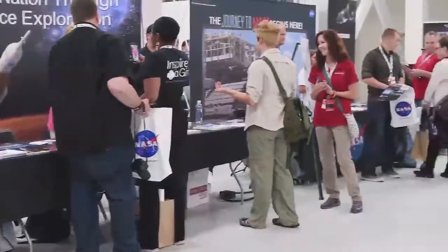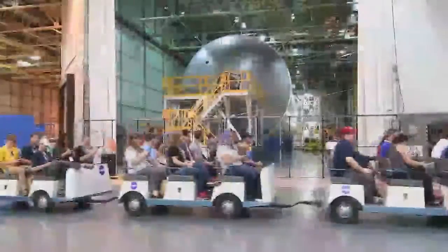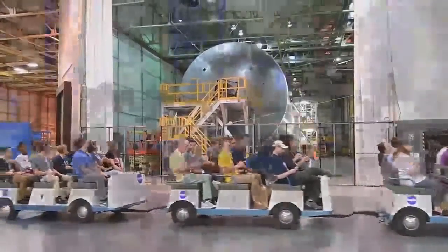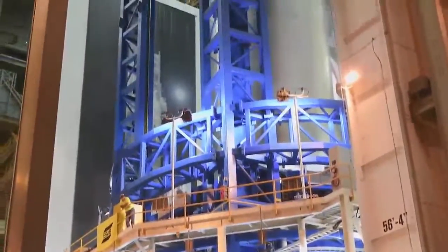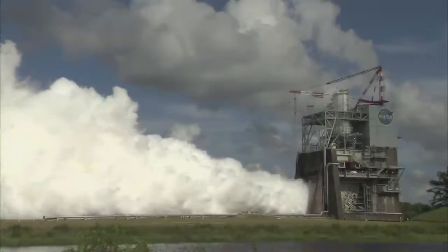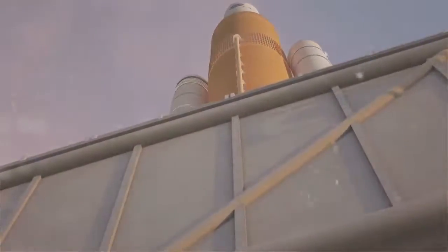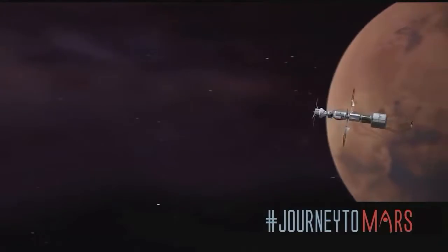The event included exhibits of NASA's robotic scientific exploration of the Red Planet, tours of manufacturing facilities at Michoud where construction is underway on the core stage for the Space Launch System rocket, and a test firing at Stennis of one of the RS-25 rocket engines that will power the SLS. The SLS will be the world's most powerful rocket and launch astronauts in the agency's Orion spacecraft on deep space missions, including to an asteroid and eventually to Mars.